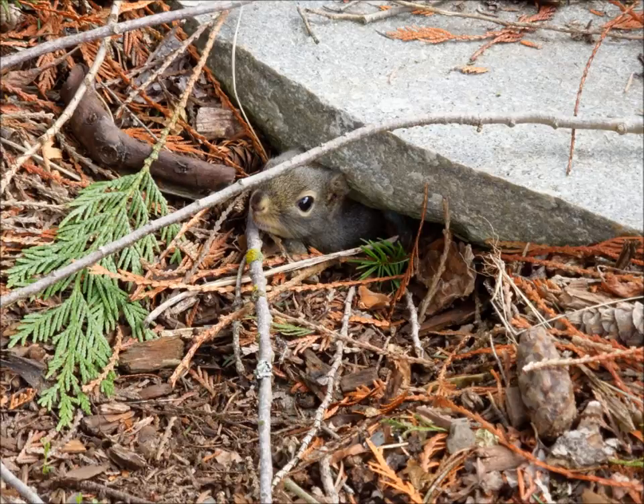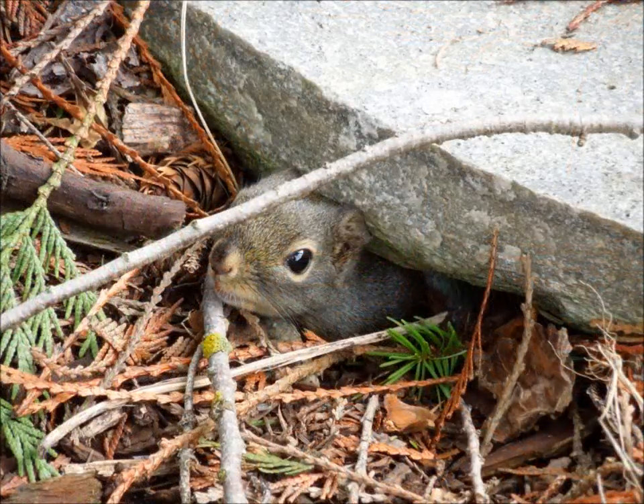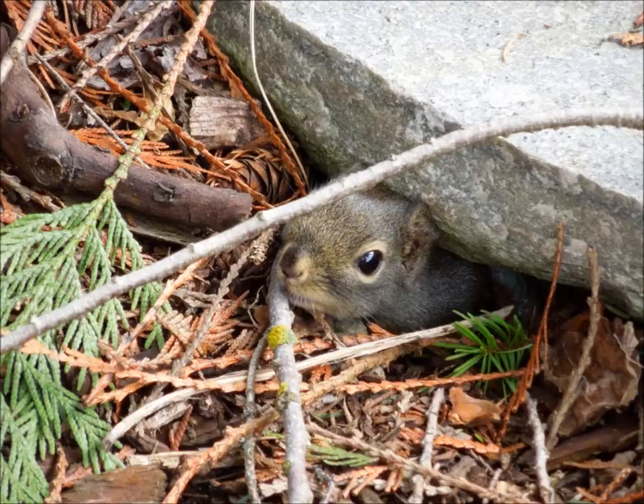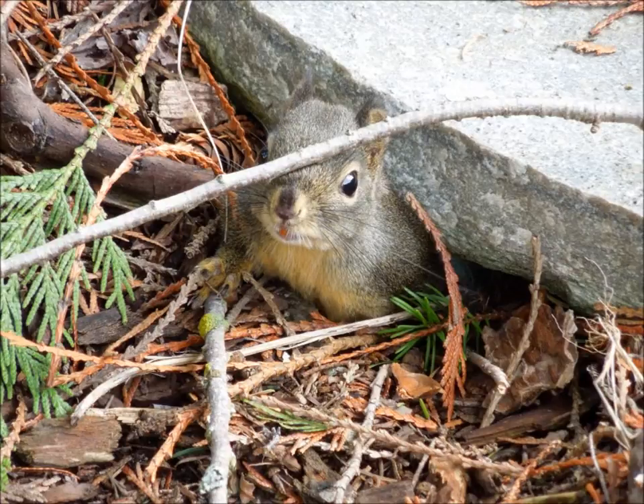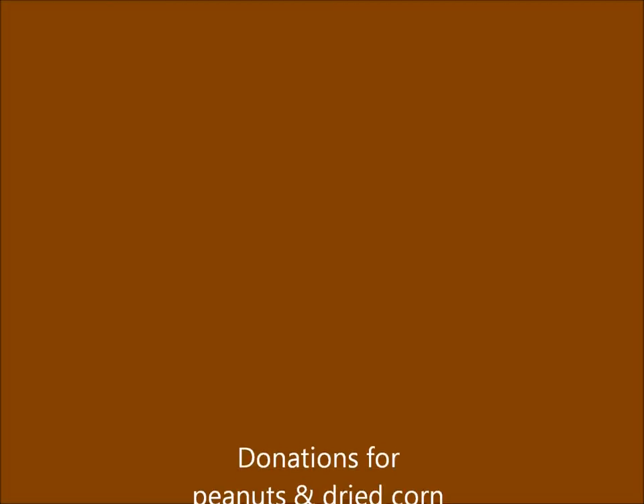Up here, this guy gets the peanuts every morning that he has to contend with the blue jays and juncos with. But there's a tree nearby for quick emergency escapes, and there's actually a water dish for birds nearby, and there's another tree nearby as well.